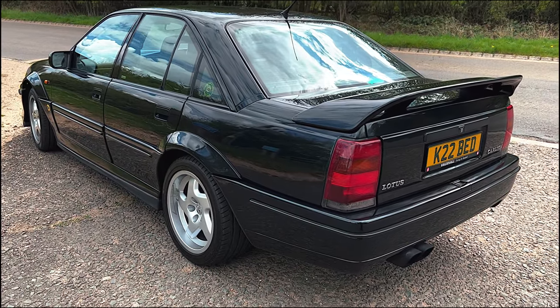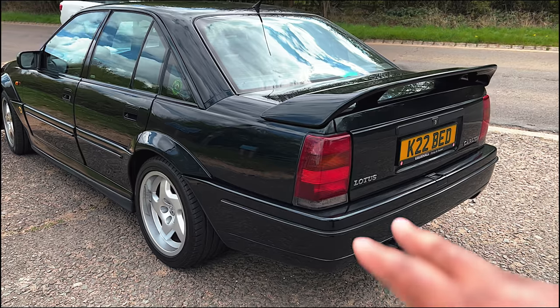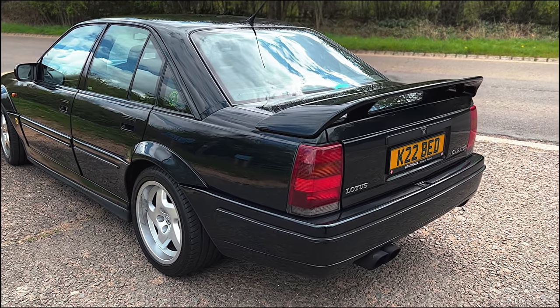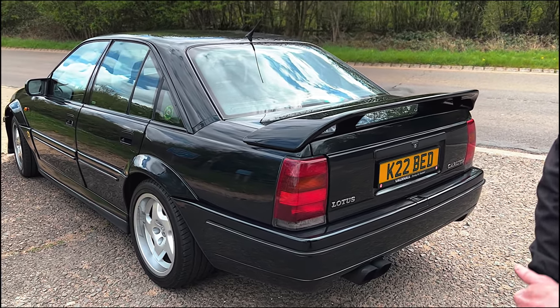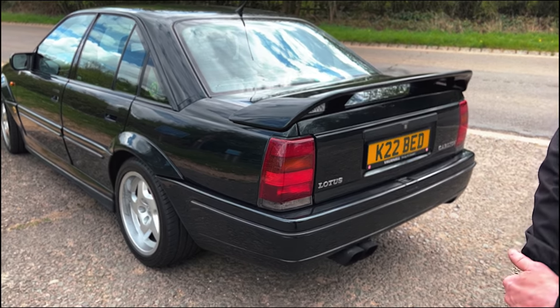Guys, this is legendary. You have to go on the internet and research the stories on this thing - it was faster than supercars of its time, and not just any supercars, the fastest supercars. Think about it: 377bhp with about 419-490 pound-foot of torque, all delivered to the rear wheels. Crazy!